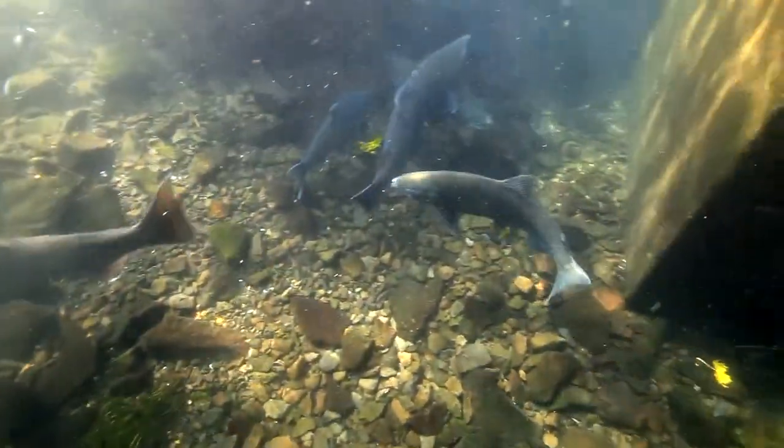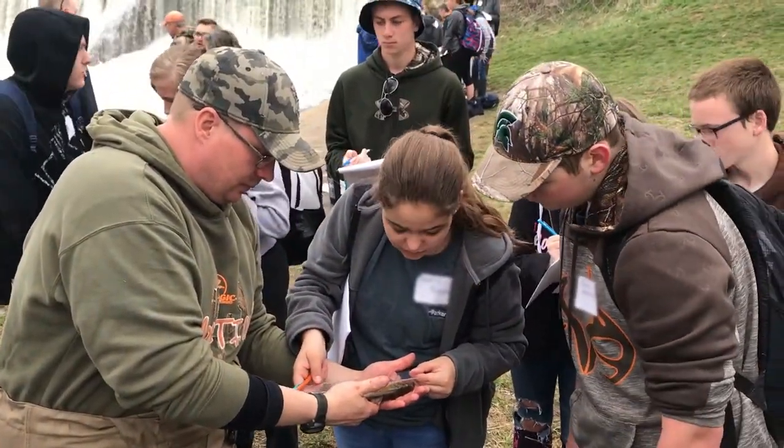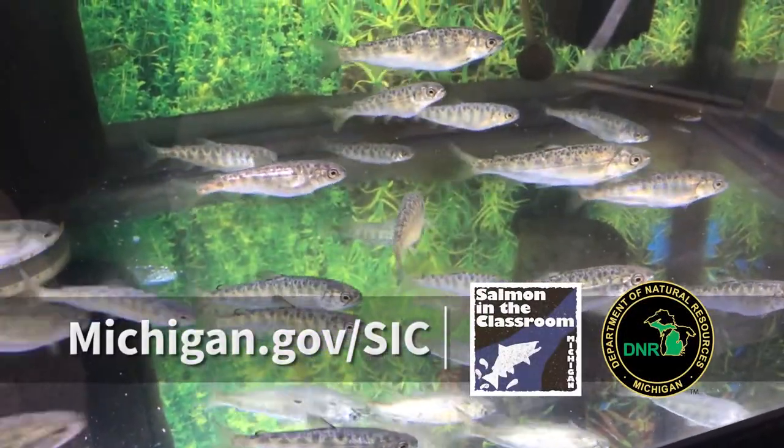The program reaches over 30,000 students each year, helping to educate them on Great Lakes topics and to help create stewards of our natural resources. Teachers interested in applying can find more information at Michigan.gov/sic.